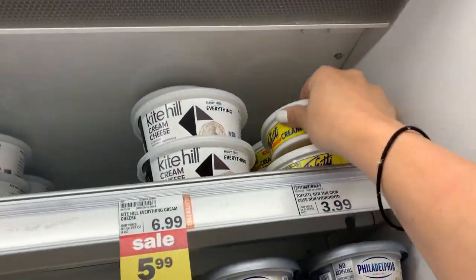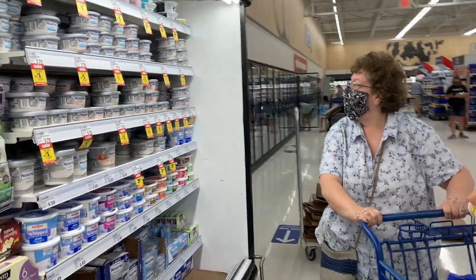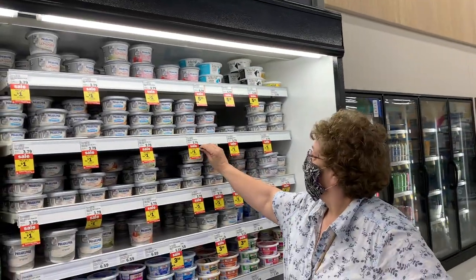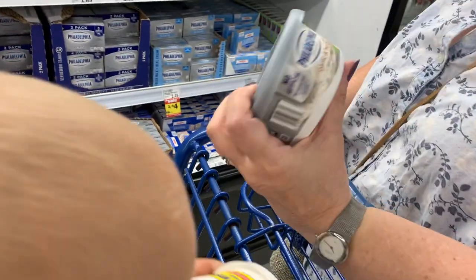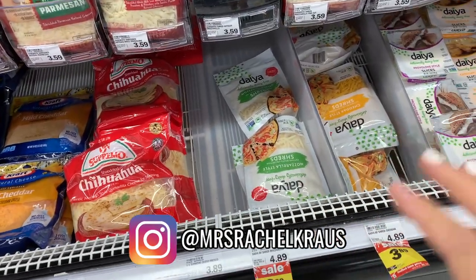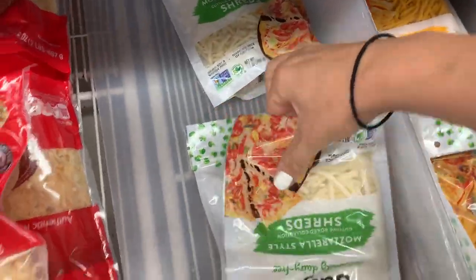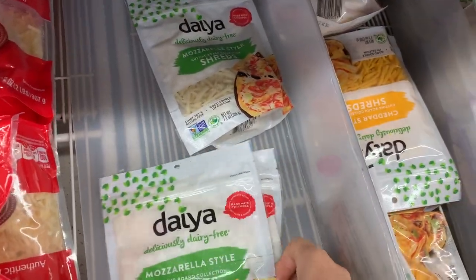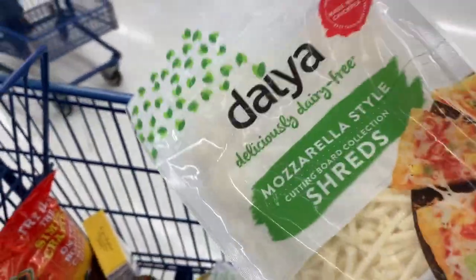Coming into the cream cheese aisle — I already know we need some vegan cream cheese so I'm just grabbing this one. We've been cooking with it and it's been awesome at $3.99. Grandma is looking for her cream cheese as well — hers is on sale buy one get one for a dollar, and her favorite is Philadelphia garlic and herb. Coming into the dairy-free cheese section — on sale for $3.89, I'm going to grab a couple bags of the mozzarella. You can freeze these and they freeze great.